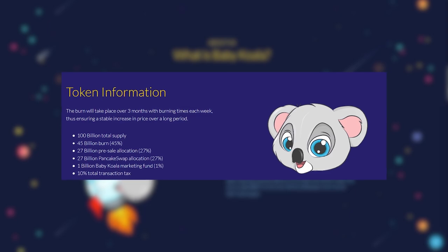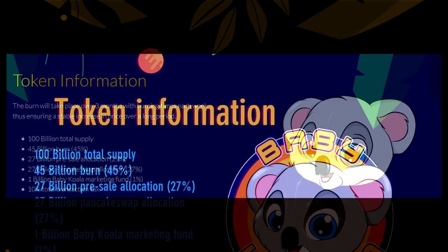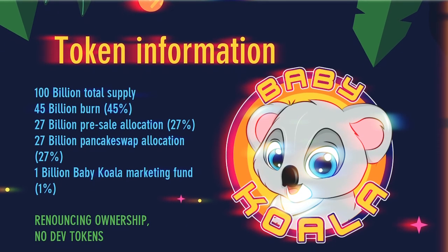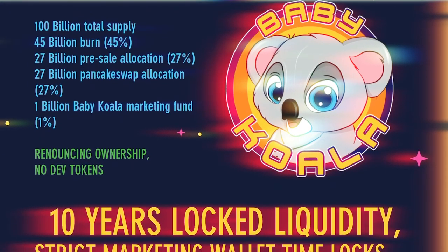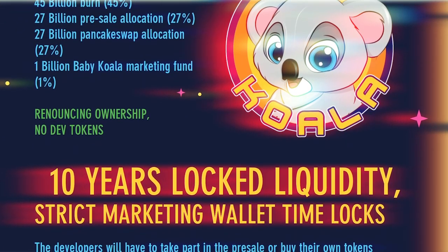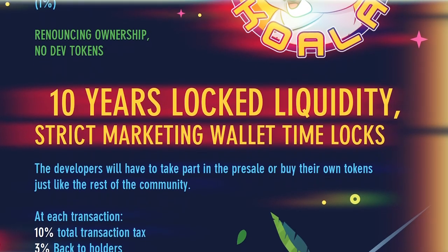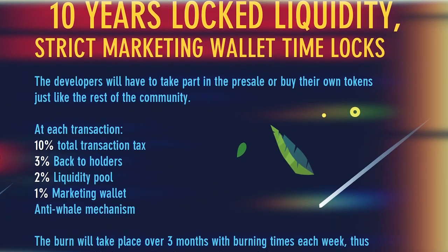Let's talk about the project token. The total supply is 100 billion BBYK. The distribution is as follows: 45% burned, 27% will be available on the preliminary sale, 27% goes to PancakeSwap, 1% allocated for marketing, and 10% is a general tax on transactions.